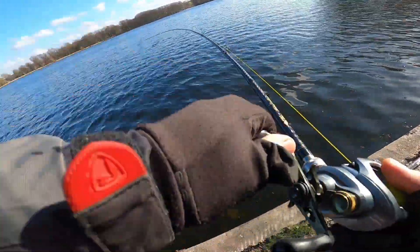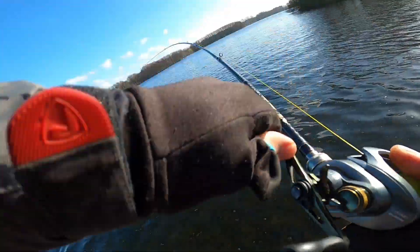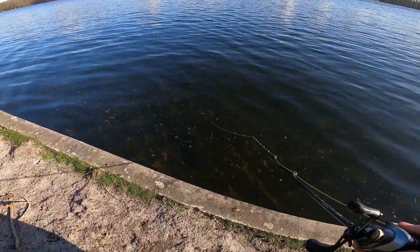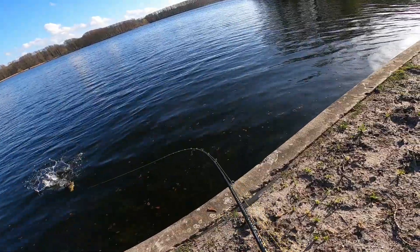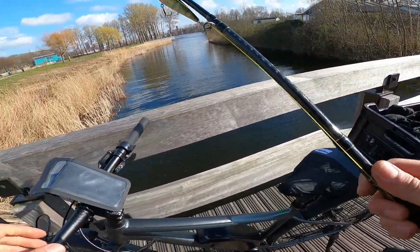Is that a fish or a snag? It's a fish! I got a fish on, yeah! Oh, big perch following it. Oh my god, shoal of perch following it — big perch. Go on, he's looking at it. Yes, he went for it, got him!